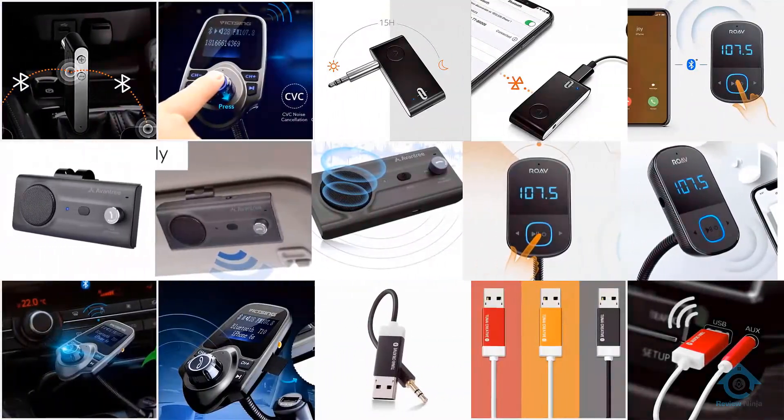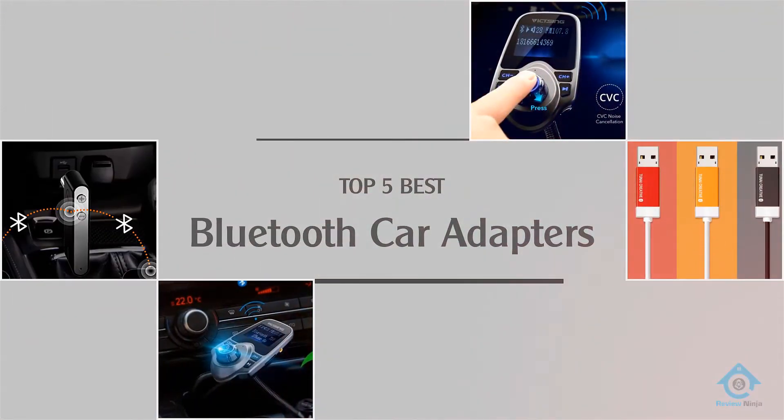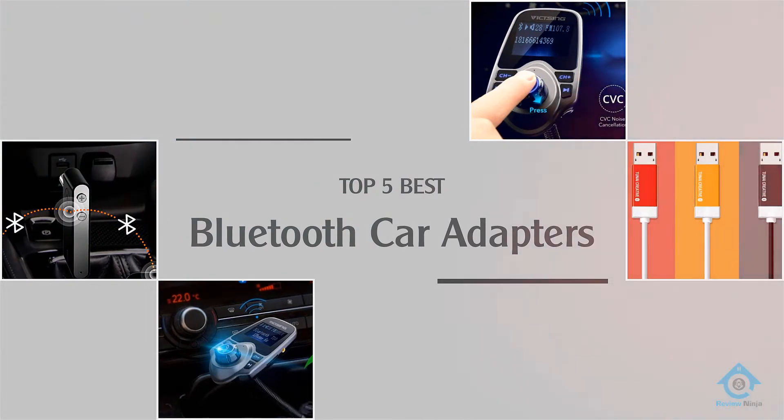If you are looking for the best Bluetooth car adapter, here is a collection you have got to see. Let's get started.